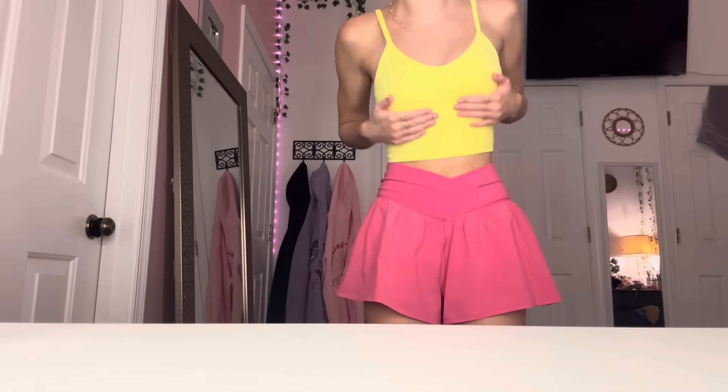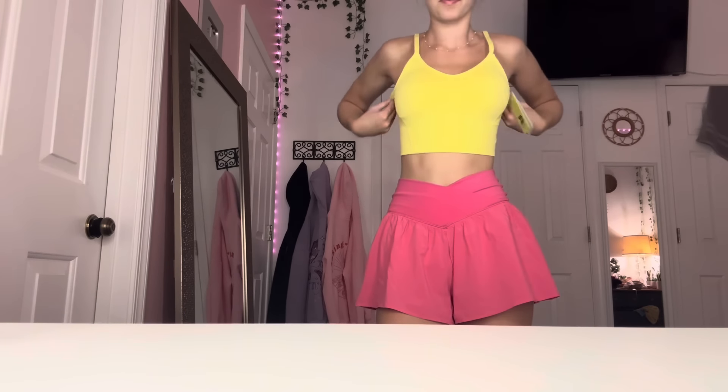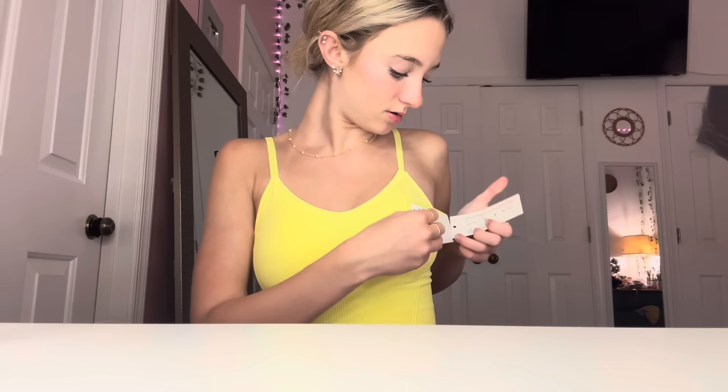First we have this yellow workout bra, but I'm using it as a shirt because I think it's cute. The padding is kind of weird so I'll probably end up taking it out, but yeah, this is the first top. The second one is really short but I'm definitely going to be using it as an actual bra for field hockey, like under my pinnie.